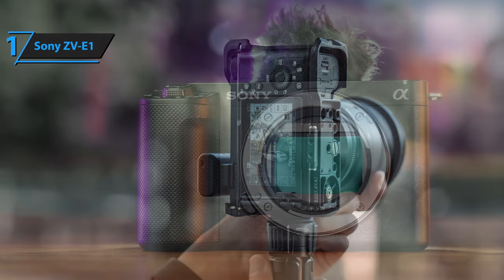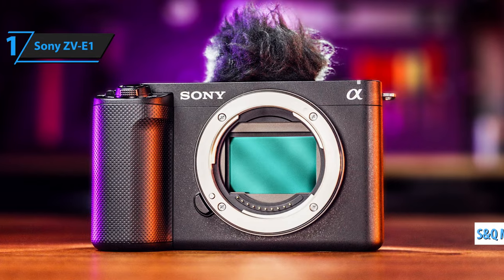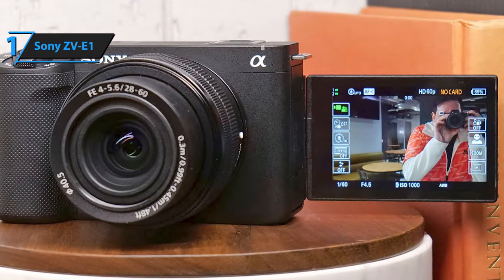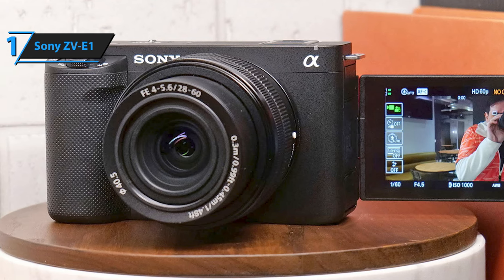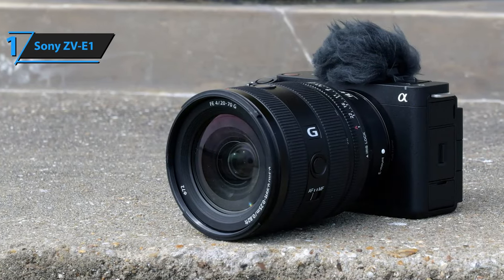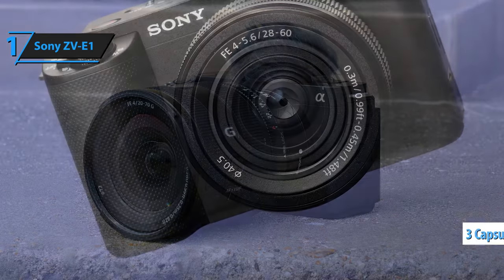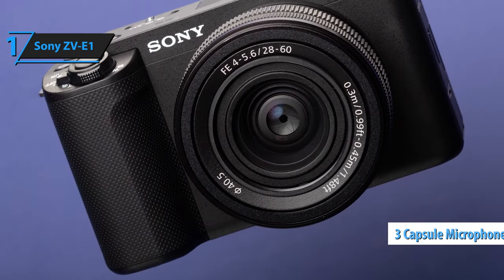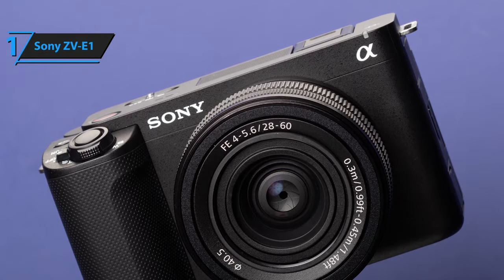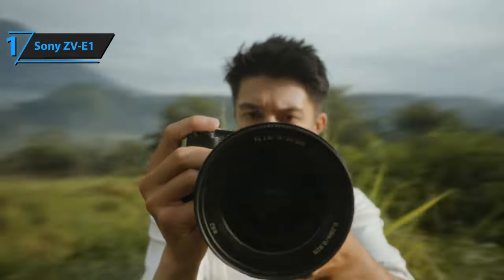The ZV-E1's auto-framing function uses AI-based object recognition to automatically crop the frame, keeping the subject in a prominent position. This feature gives the impression that your footage was shot by a professional camera operator, even when the camera is on a tripod. In S&Q mode, the ZV-E1 allows for direct slow or fast motion playback at 60p with XAVC-SI, offering a maximum speed of 600 MBs per second for superior image quality. The camera can also achieve up to 10 times slow motion recording in full HD resolution at 240 frames per second using XAVC-S. The ZV-E1 comes with an intelligent three-capsule microphone that captures clear sound, and the directionality can be set to front, rear, omnidirectional, or automatic. Overall, this model delivers top-notch performance at the best possible price-quality ratio.